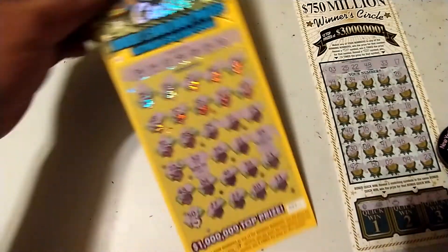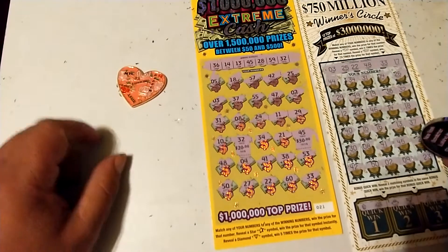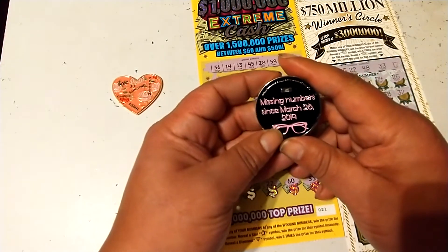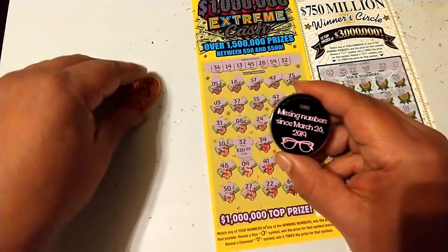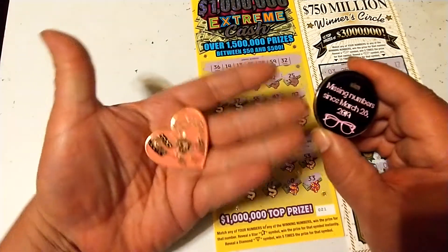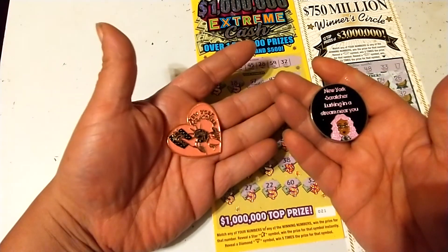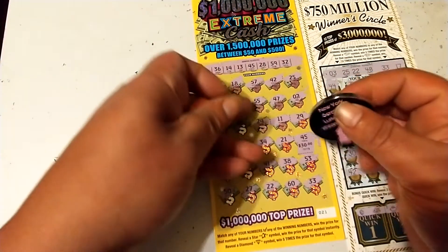Well, that'll work! $70 dollar session and we won $50 back — we'll take that all day long. Once again, thanks to New York Scratcher. She's been missing numbers since March 28, 2019 — a very long time — but cool coins, very beautiful. Go give her channel a shout out, subscribe, and check out her videos. Appreciate each and every one of you. Y'all have a wonderful and blessed day, and we'll see you on the next video.